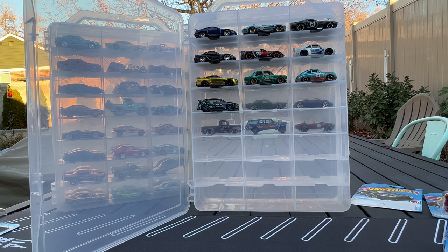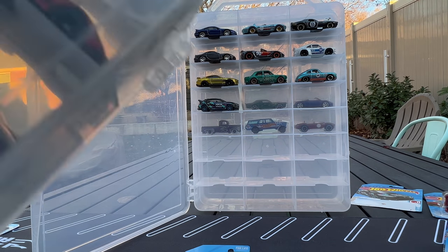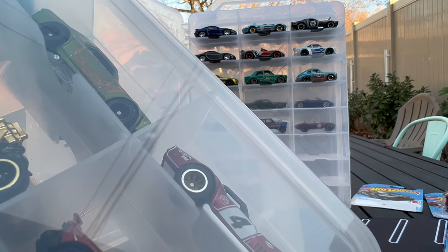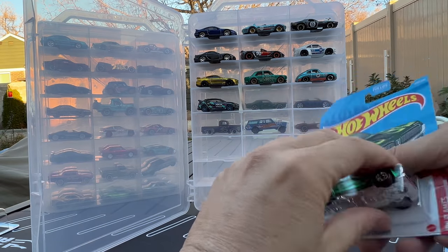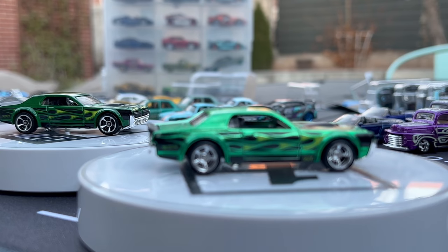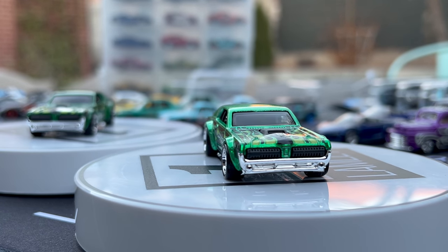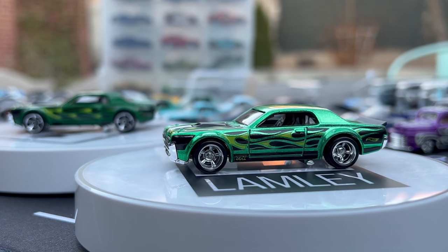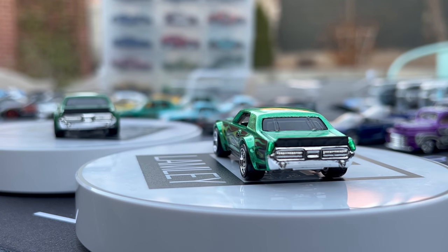Next one to open is the Mercury Cougar — they're calling it the '68 Mercury Cougar, and this is the second time it's been a super. Two years ago it was green with flames and black Real Riders; this time it's also green with flames but with chrome Real Riders. A newer casting, came out five or six years ago. Kind of funny that they literally did another green-with-flames Mercury Cougar — different green, different flames, different wheels, but still interesting they went with another one.